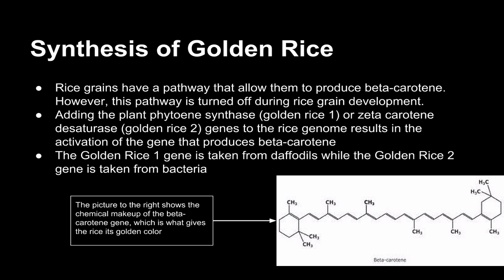Synthesis of golden rice: Rice grains have a pathway that allows them to produce beta-carotene; however, this pathway is turned off during rice grain development. By adding the plant phytoene synthase (golden rice 1) or zeta-carotene desaturase (golden rice 2) genes to the rice genome, you can activate the gene that produces beta-carotene. The golden rice 1 gene is taken from daffodils, while the golden rice 2 gene is taken from bacteria.